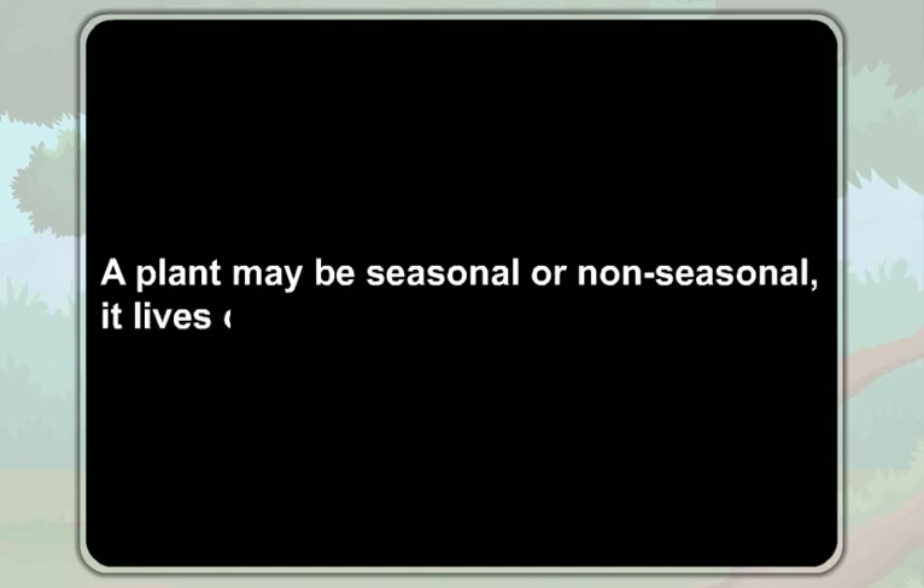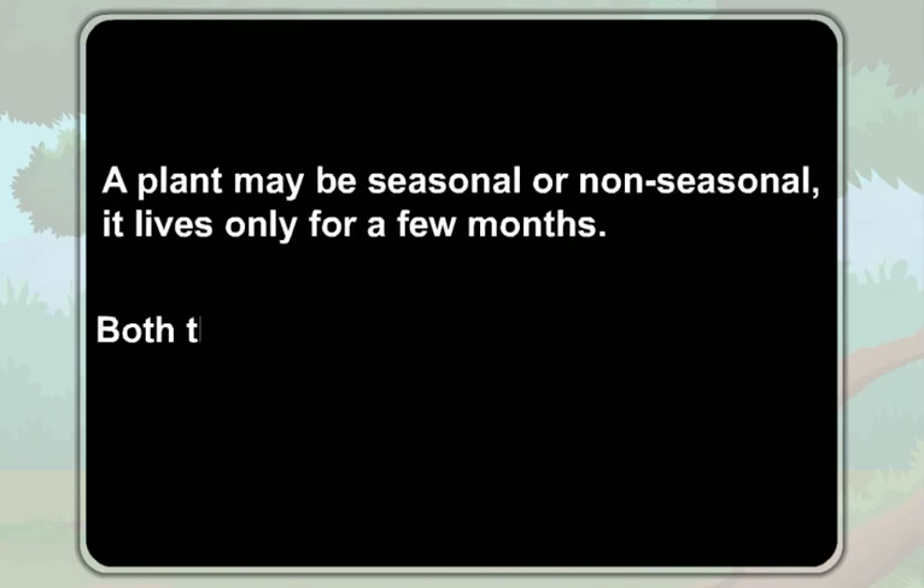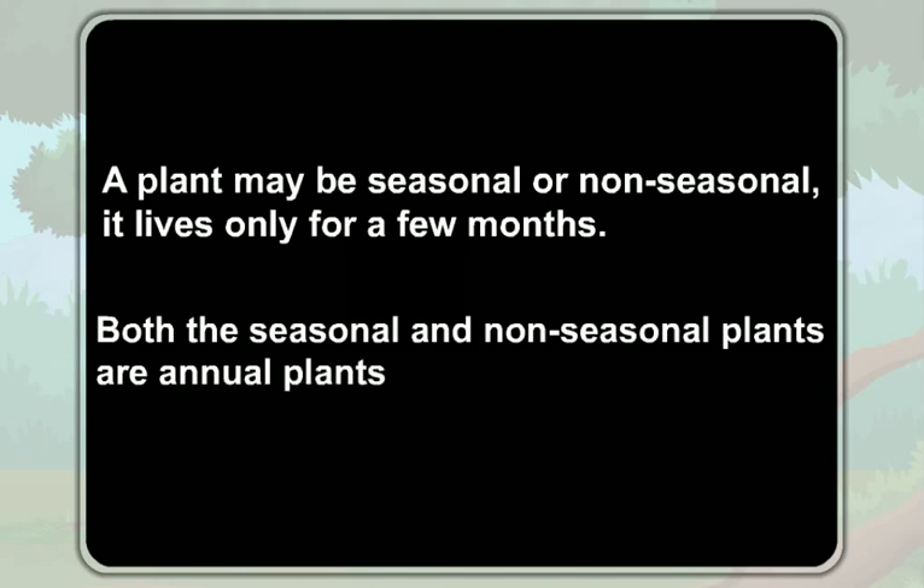A plant may be seasonal or non-seasonal. It lives only for a few months. So, both the seasonal and non-seasonal plants are annual plants.